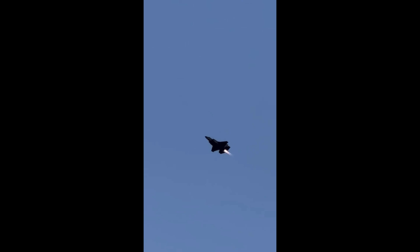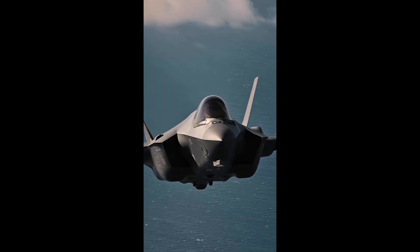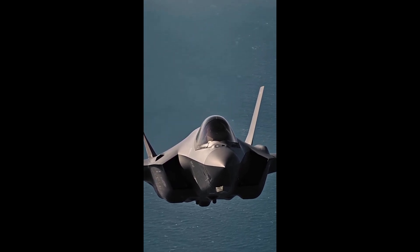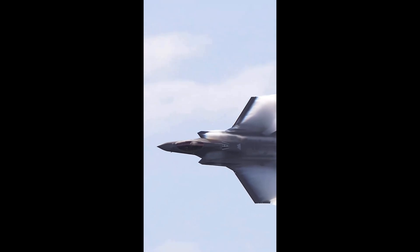The F-35 is designed to fight wars we haven't even imagined yet. It isn't just about today — it's about the future. Its software can be upgraded like a smartphone. As new weapons and threats emerge, the F-35 can adapt. That means the jet flying today may not look anything like the jet flying 20 years from now, but it will still be lethal. It's not just a fighter jet — it's a platform for the next half-century of warfare.